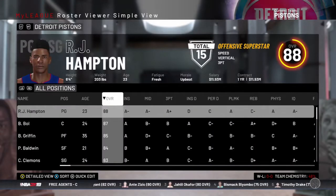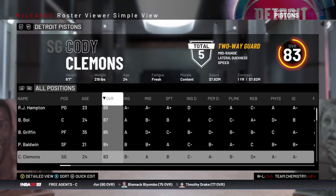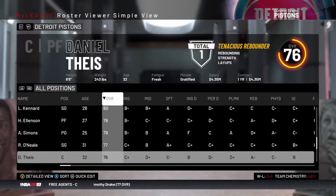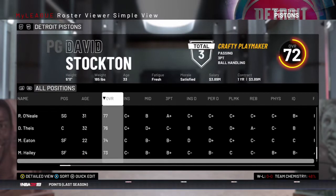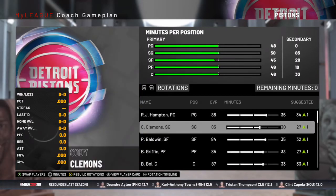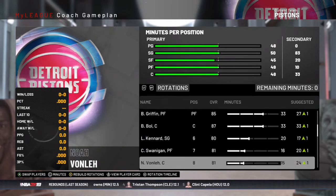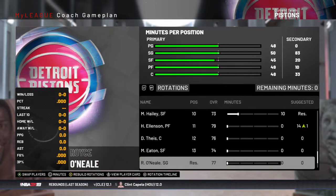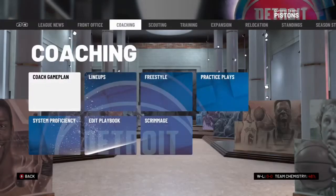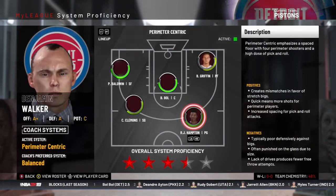Here's the roster after those trades. RJ Hampton is now our best player. Blake Griffin is regressing. Patrick Baldwin is here too. I don't expect us to do good at all this season — this is a rebuild season. If we can get another top pick, that would be nice, maybe a shooting guard or power forward to replace Blake Griffin. If not, we'll have to make a trade. Don't expect us to make the playoffs this season, though the fans in Detroit are getting antsy.